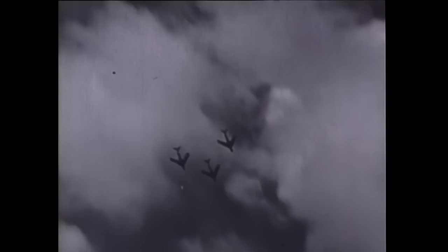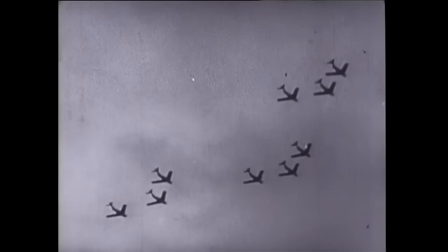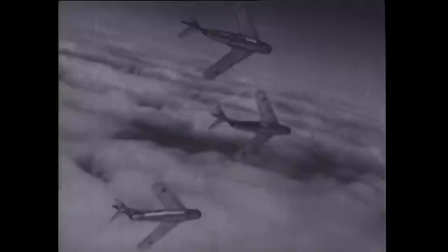One of the primary advantages of the MiG over the Sabre was its 50,000-foot service ceiling, 10,000 feet above that of the F-86s. There was nothing that the Sabre pilots could do unless the MiGs decided to come down and do battle.